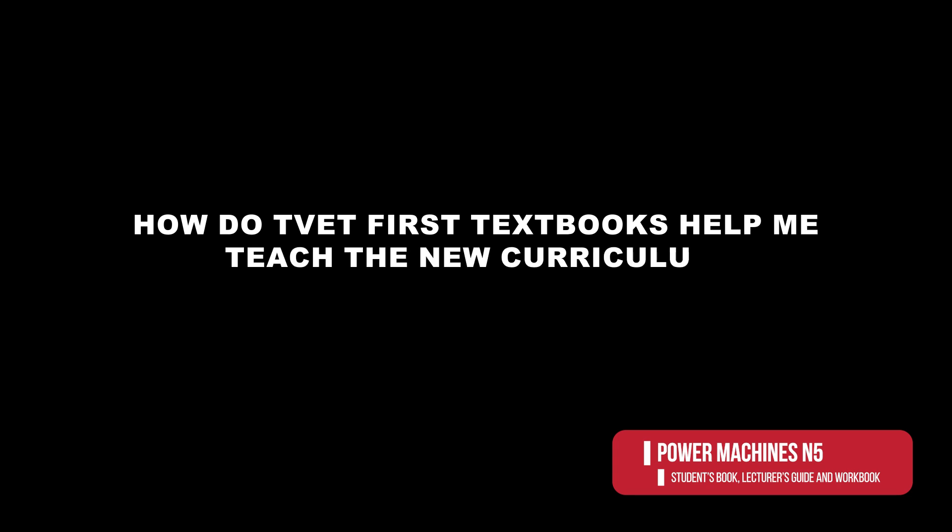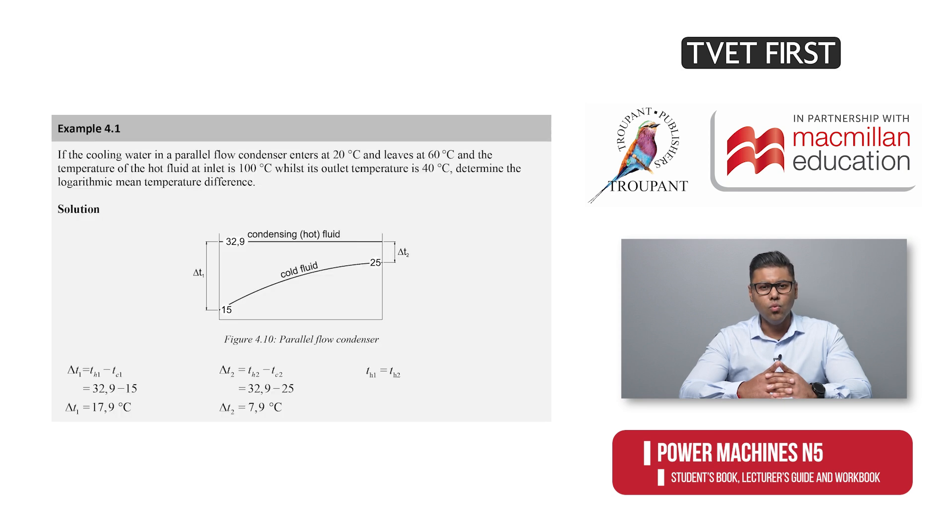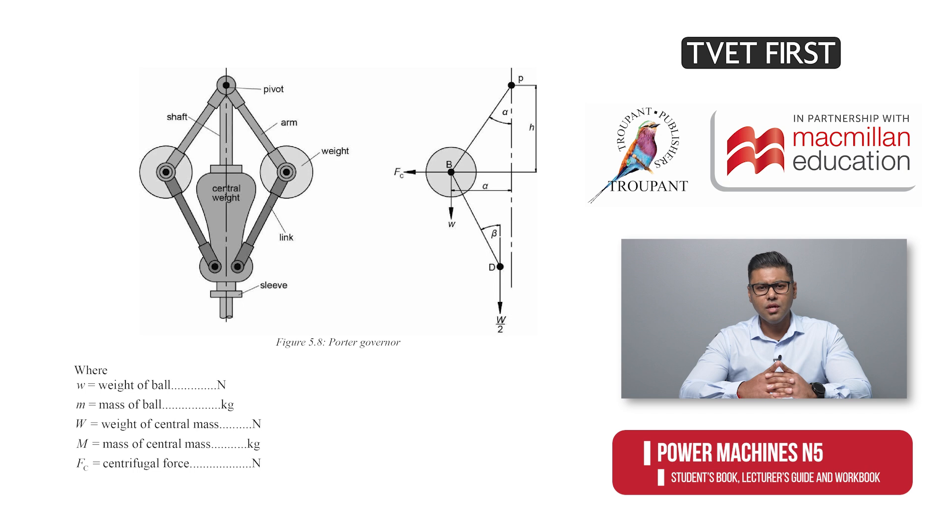How do TVET First textbooks help me teach the new curriculum to my students? The TVET First textbooks are written by experienced TVET college educators and examiners who understand the needs of both students and lecturers. The student's book prepares students thoroughly for exam success. The content is easy to follow, explanations are clear, and the worked examples, diagrams and photos ensure that students grasp new concepts effortlessly.